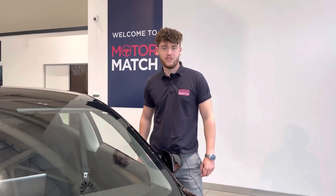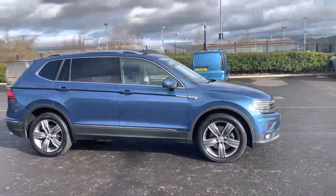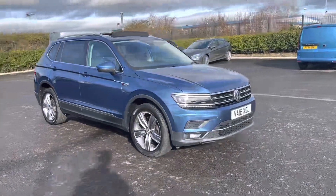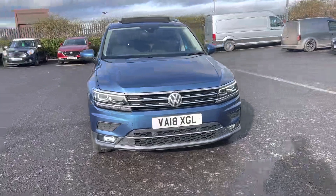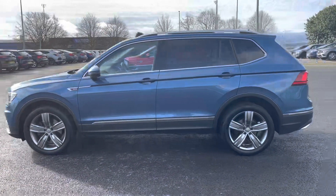Hi, my name is Billy from Motormatch Chester and today I'm going to be taking you around this approved used vehicle. This is the fantastic 2018 Volkswagen Tiguan Full Motion, 2 litre diesel automatic, with only two previous owners and just over 58,000 miles on the clock. Great news — it's a Motormatch approved used vehicle, so it comes with a 30-day or 1,000-mile warranty, whichever comes first.